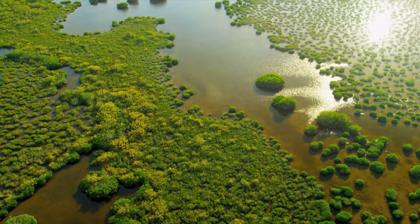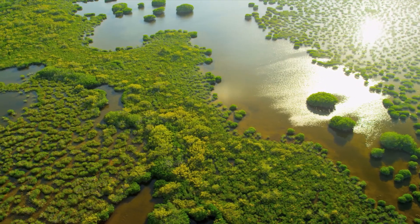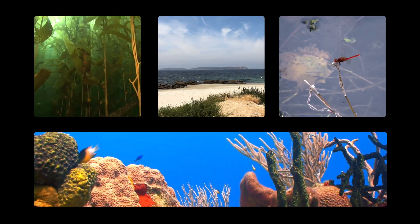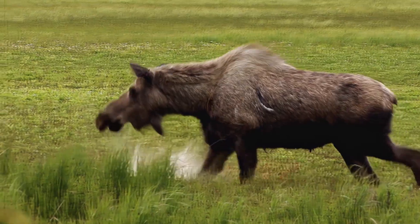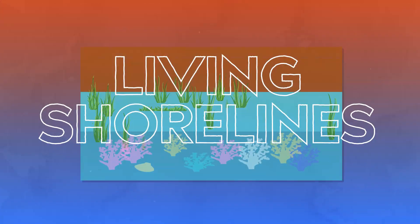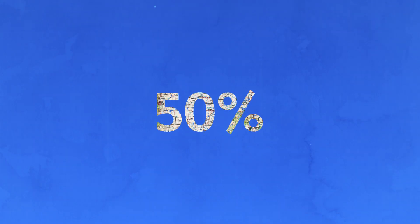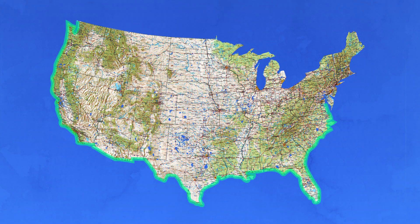It may not seem like much, but these wetlands are incredibly resilient. Mangroves, marshes, sand dunes, coral reefs, and other natural structures — scientists call these living shorelines, the coastline's natural protection against high tides and storm surges.